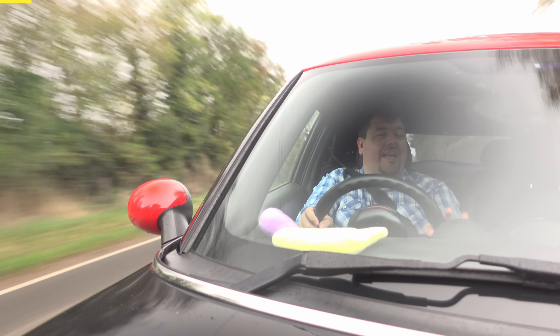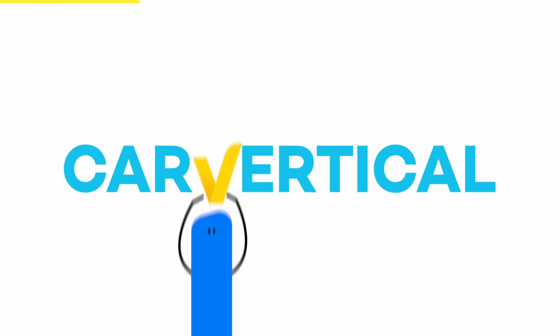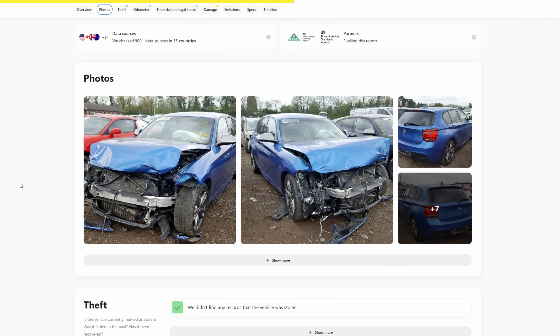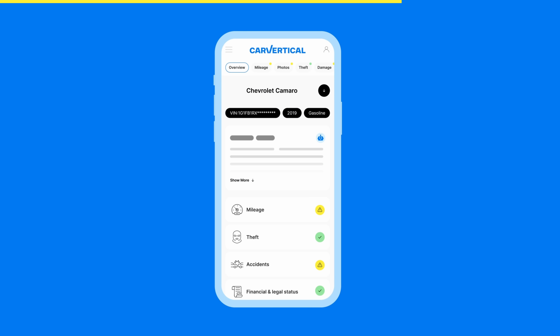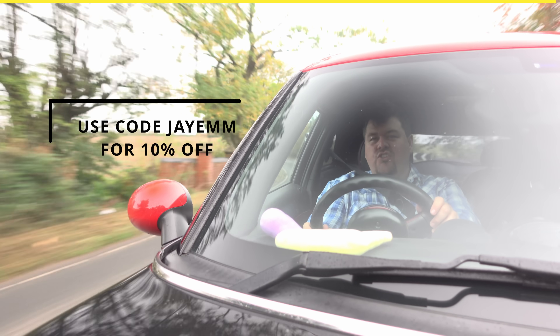If today's video persuades you to head to the classifieds in search of your Mini — be it classic, modern, or something a little bit unusual — then make sure to use Car Vertical, the super-powered super-search that cross-references databases from around the globe to give you all the information you want on any potential used car purchase, including previous accident damage, mileage discrepancies, usage as a taxi, fire, theft, and outstanding finance. A Car Vertical search takes just 60 seconds and can be done on desktop or their mobile app. For 10% off the service, don't forget to use my discount code, JM.